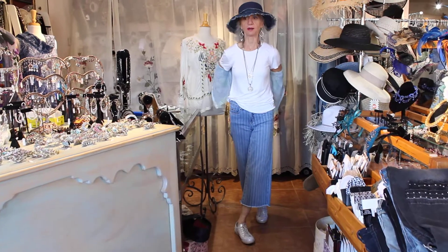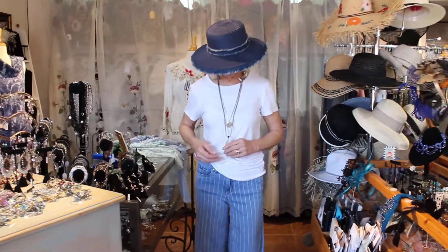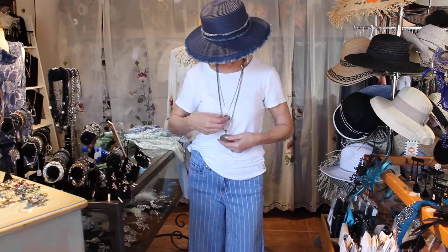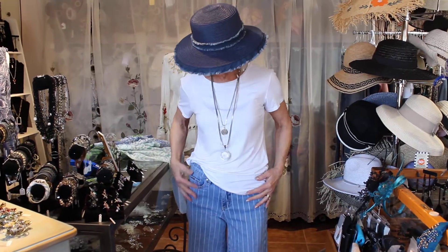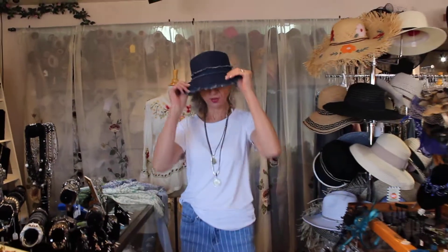I have a bunch of Michael Stars t-shirts — the fabric is always so beautiful. I have v-necks, I have crew necks. And I got a bunch of new jewelry from this gal that's really cool, stuff that can layer. There's a new designer here — all her stuff is kind of whimsical and really cool. Those earrings are really neat.